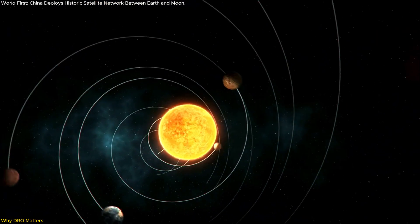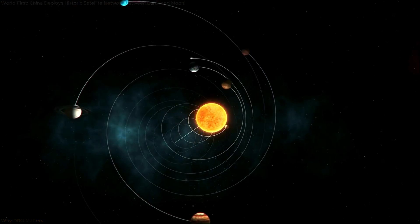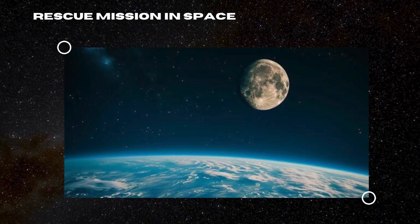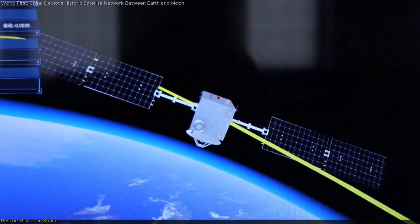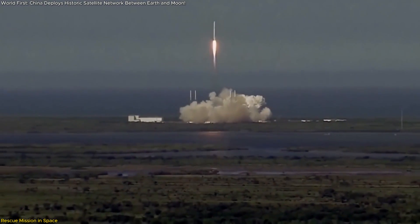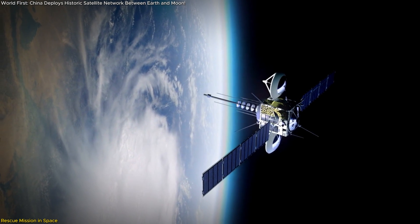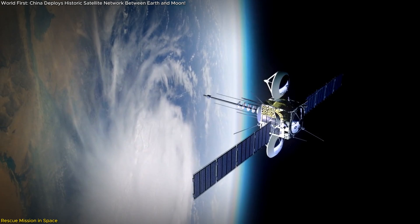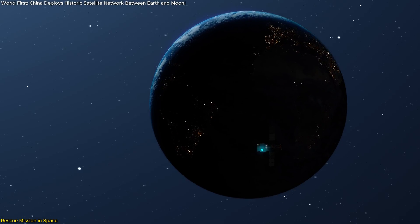And this leads us to the boldest part of the mission — not just the orbit, but how they got there. When the DRO and DRB satellites launched in March 2024, things didn't go as planned. A malfunction in the upper stage of the carrier rocket meant both satellites missed their intended path. For many missions, that would have meant failure. But what came next was nothing short of a space rescue drama.